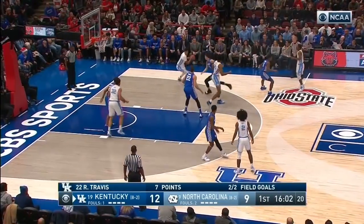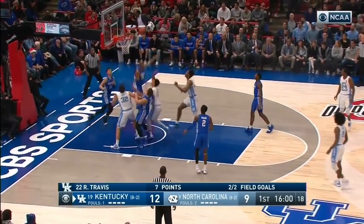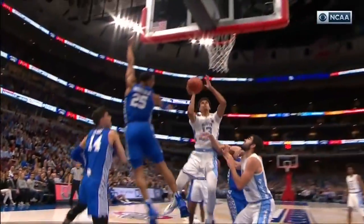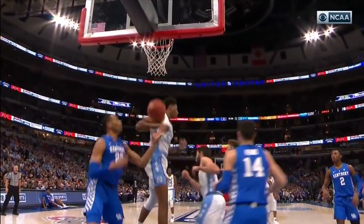Garrison Brooks on the board. Travis one of two at the free throw line. Cam Johnson in the front court, knives in and lays it home — a little inside pivot by Cam Johnson and then quickly to the basket.